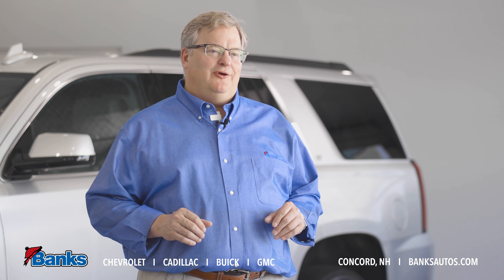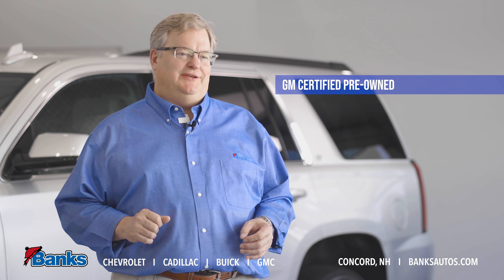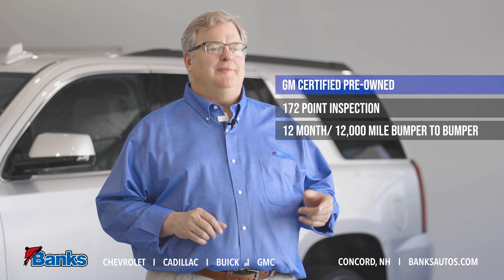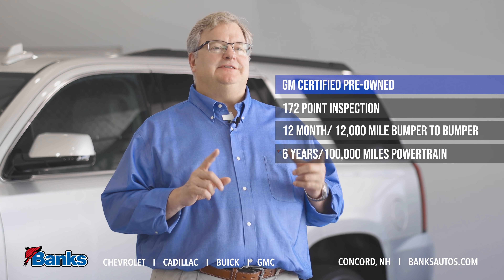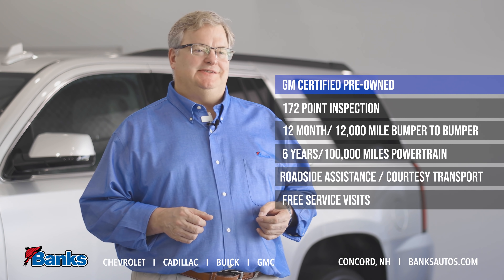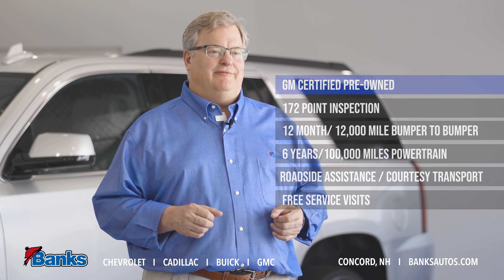The Certified Pre-Owned Program lets you buy with confidence. We've gone through this truck with a fine-tooth comb — a 172-point inspection — and that allows us to extend the bumper-to-bumper warranty by 12 months, 12,000 miles, and the powertrain warranty to six years, 100,000 miles. We also include courtesy transportation, roadside assistance, and two scheduled service visits so you can buy with confidence.